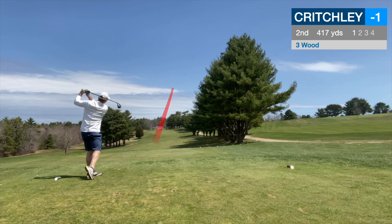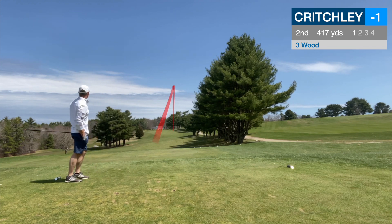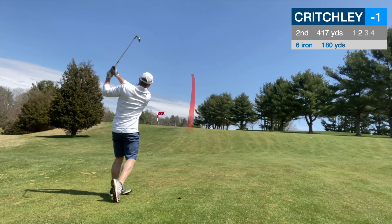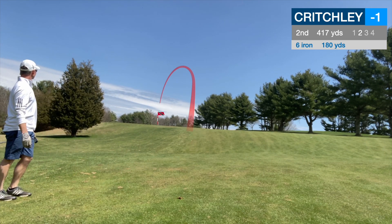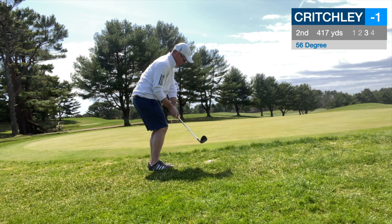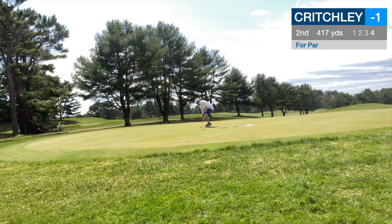Second hole, 3-wood back up the hill. Hit this one down the right side, was drawing a little bit more back to the left than the shot tracer will show you, but wound up in a good spot. 6-iron up the hill, 180 yards, got the shot shape coming in right to left. This came in a bit hot, so it looks better than it really was. It chased back, wound up about 15 yards past, chipped that up there to about 4 feet. Lining this thing up, looking for a par.